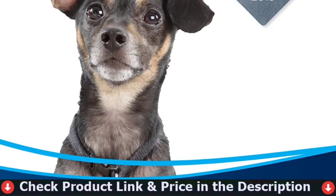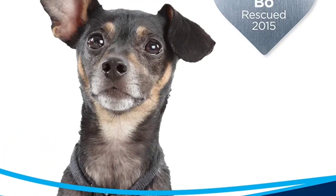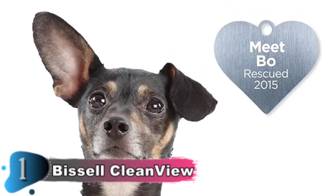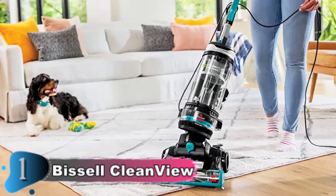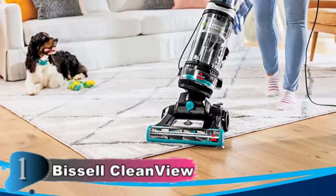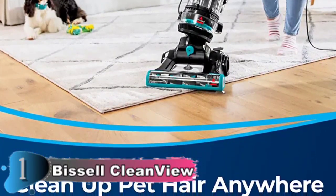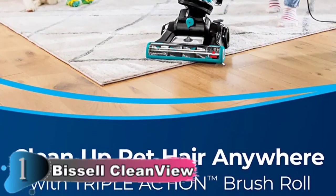However, the CleanView Swivel Pet Reach Hoover isn't just for floors. It has a quick-release extension wand that is always on and ready to clean, allowing you to easily and quickly reach any above-floor or difficult-to-reach areas where your pet may have left a mess. When it's time to pack up, simply push the automatic cord rewind button and save it for later.